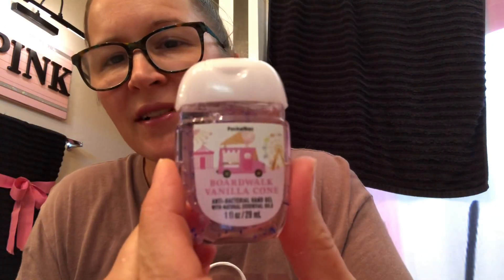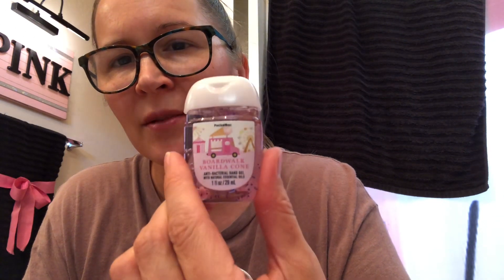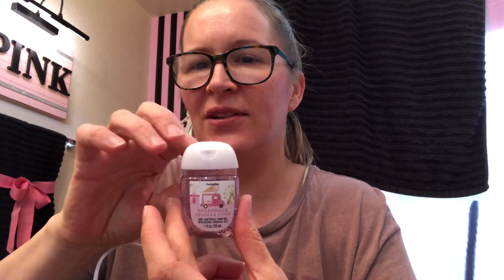They never have good ones when I go but this time they did, so I got one for me and one for my daughter — the Boardwalk Vanilla Cone — because I gave her one and then I stole it back so I owed her one. I had bought her a little holder so I gave her one and then took it back, which was funny.